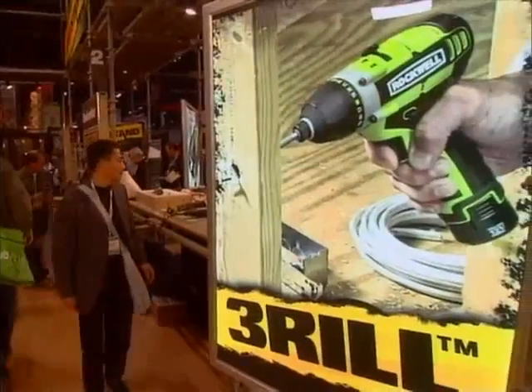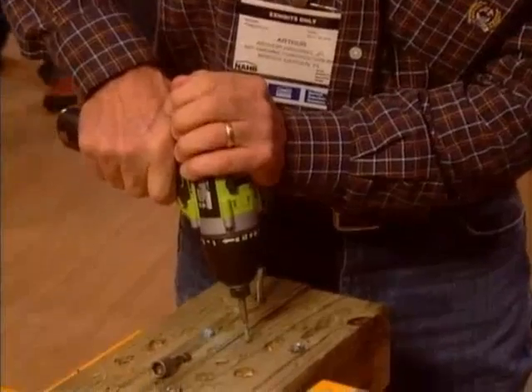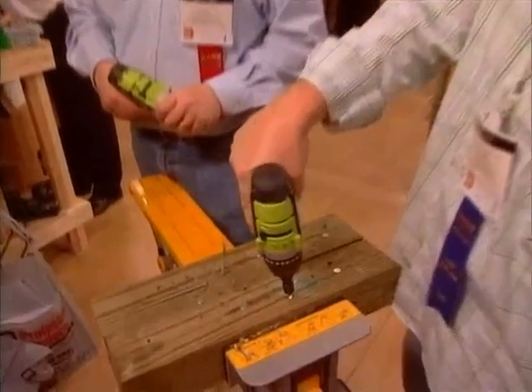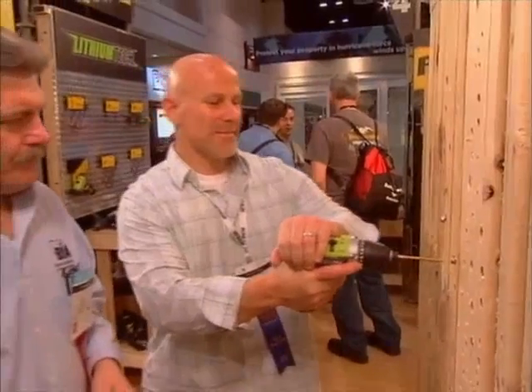It's unreal. I'm a general contractor and we use a tool like this all the time. It's a great tool — light, small, guys can keep it in their tool pouch. When you approached me I was extremely skeptical, but without a question, if you could get other contractors' hands on this and let them try it, people would switch to this in a heartbeat.